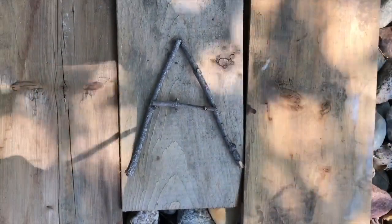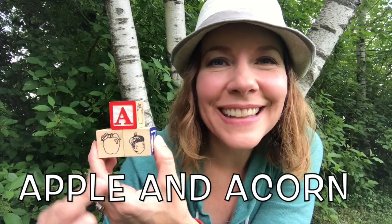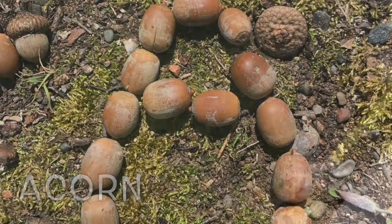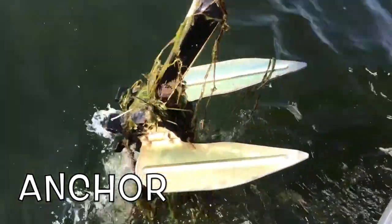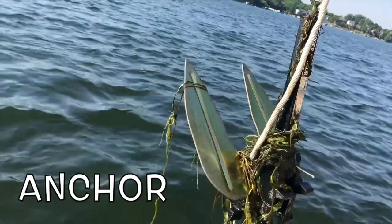What's this letter? A. A is for apple and acorn. Acorns are seeds that grow into oak trees. A is for anchor. The anchor keeps the boat in one place.